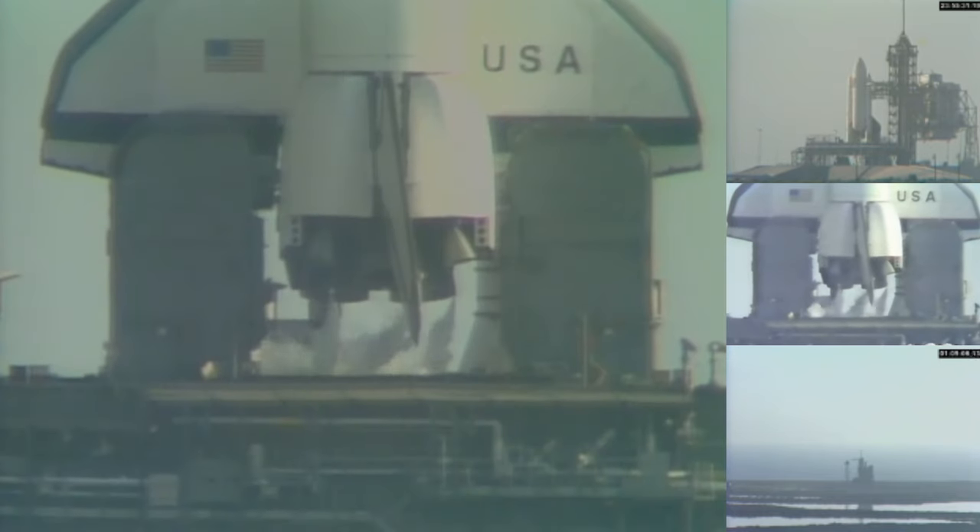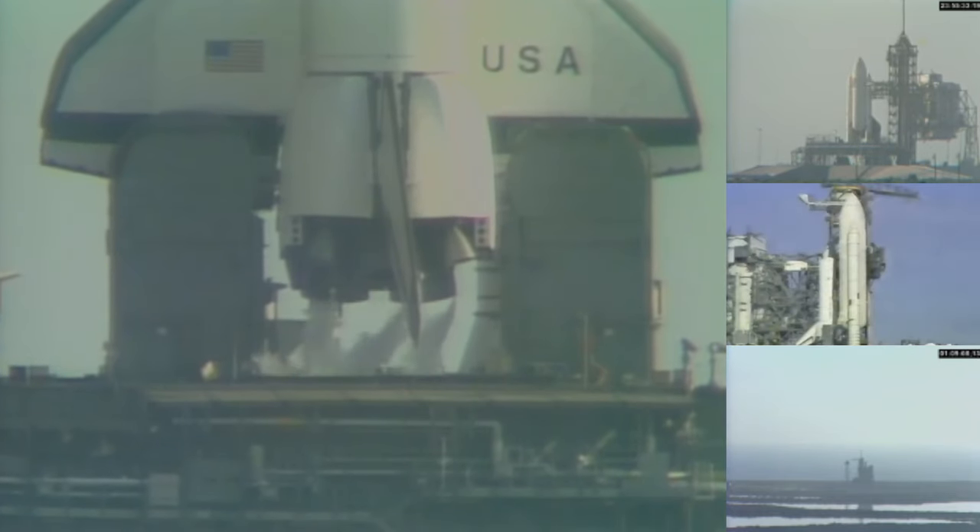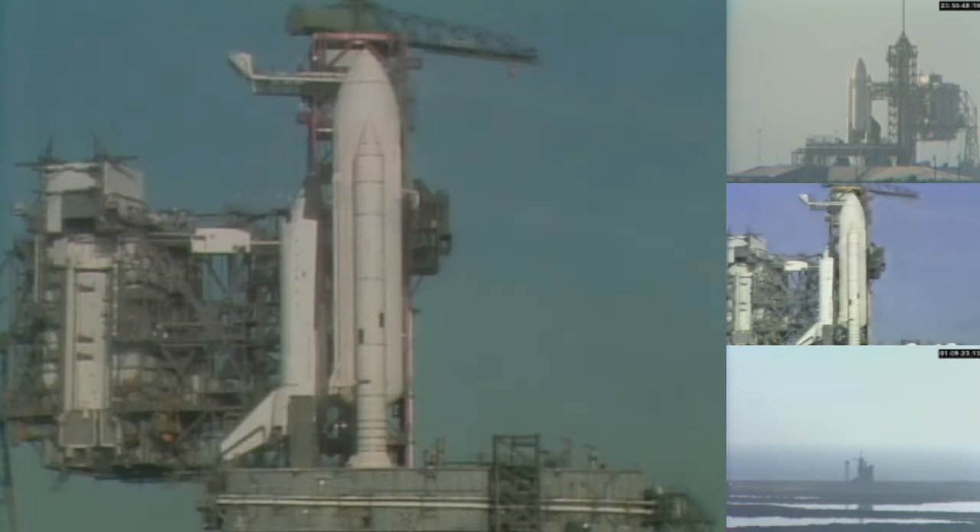Liquid hydrogen tank is at flight pressure. Coming up on T-minus 1 minute, mark and counting. The firing system for the sound suppression water will be armed just a couple seconds from now. It has been armed.